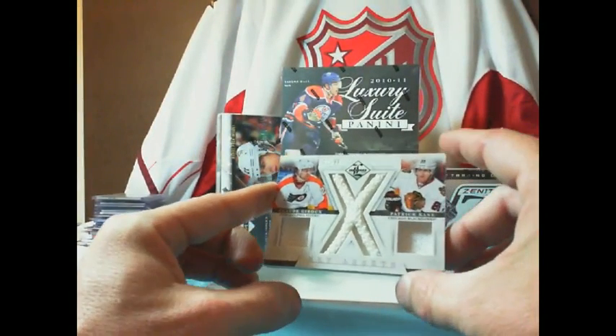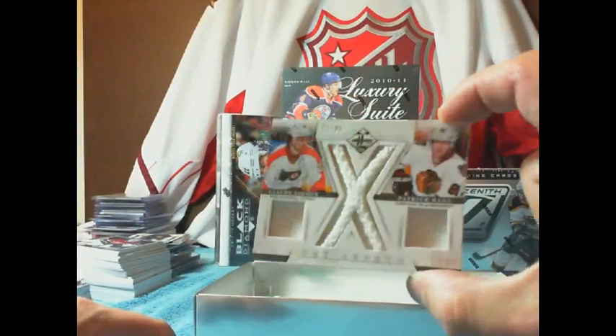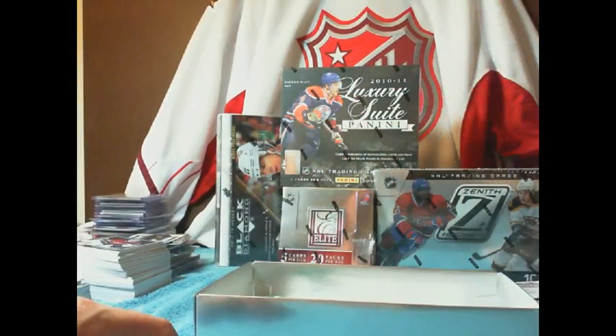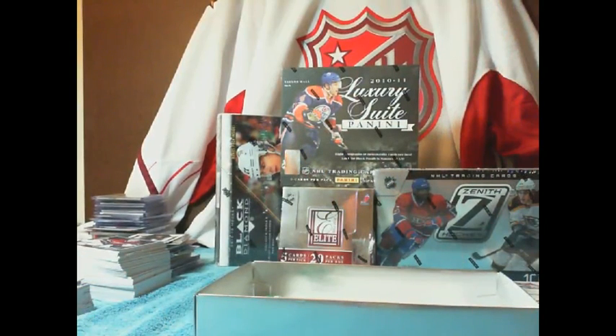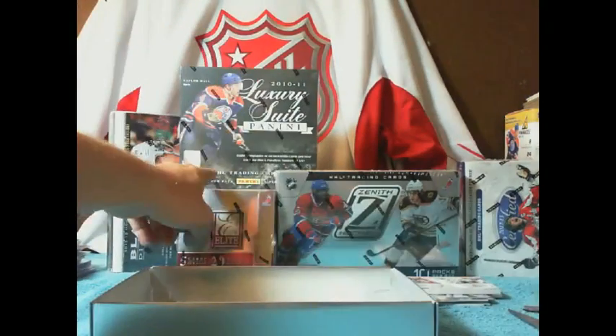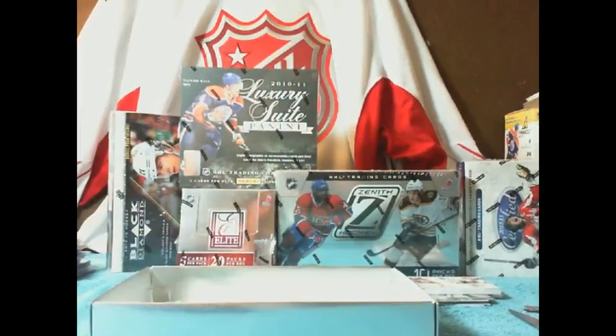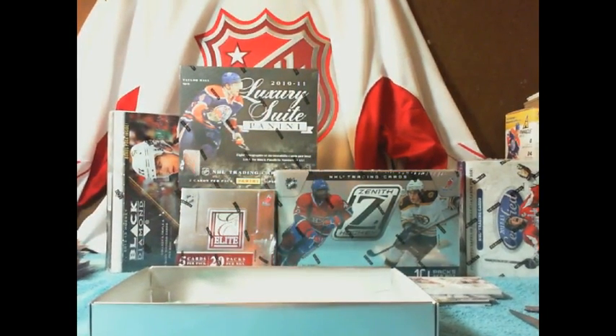I'll have to double-check if I have any 10-count boxes since these are so thick. If not, I'll have to pick one up. Thanks for joining me in my break. Right now I do have a three-box break — the Luxury Suite, the Elite, and the Zenith — random teams, $9 a slot, up for sale on my website. I will link you in the email if you're interested.